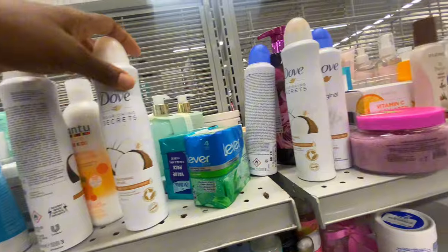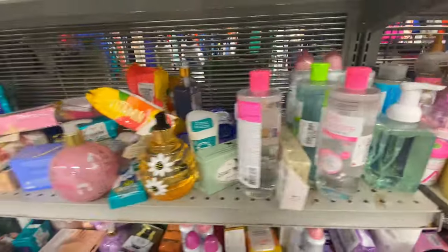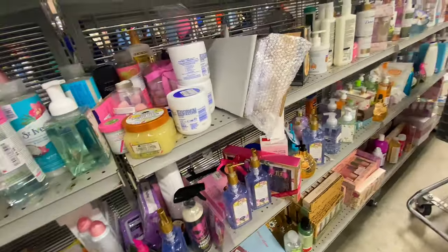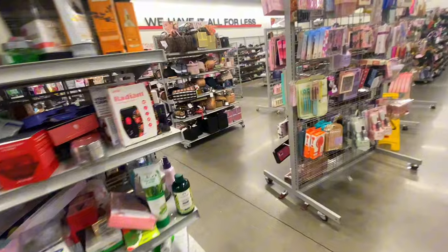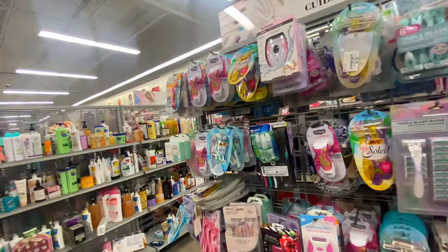They also had a bunch of Dove products — whether you say 'Dove' or 'Dove,' they had a lot. I honestly wish they would let me reorganize this store — the merchandise was just not organized at all.